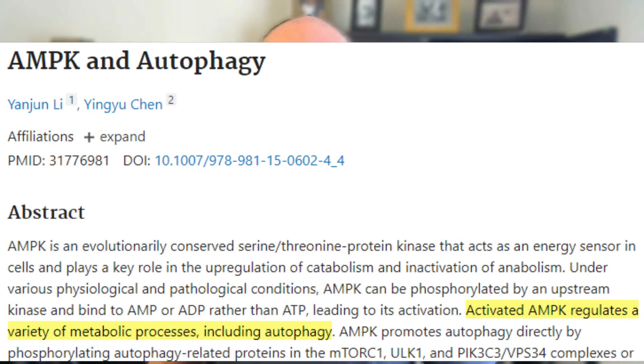AMPK also improves autophagy, which is key to staying young — that's how your cells maintain themselves and take out the trash. When your mitochondria make energy, there's metabolic waste. When your cells are young, they're very good at clearing out that waste, but with age, cells become less efficient at clearing metabolic waste. Autophagy also helps renew your cells by repairing broken-down parts, recycling parts that are no longer good, and getting rid of the trash, keeping your cells — and you — young and healthy.